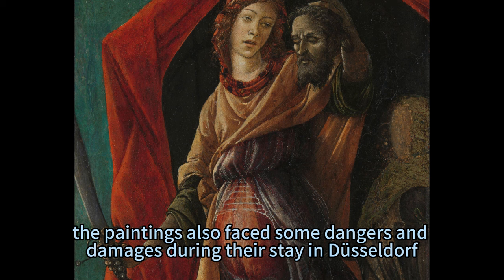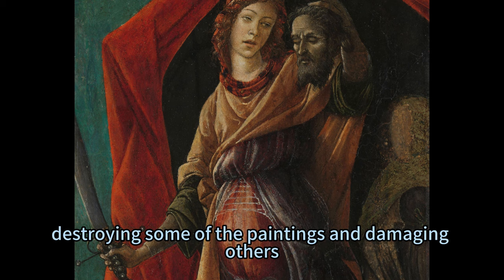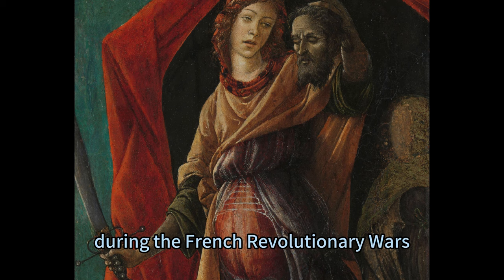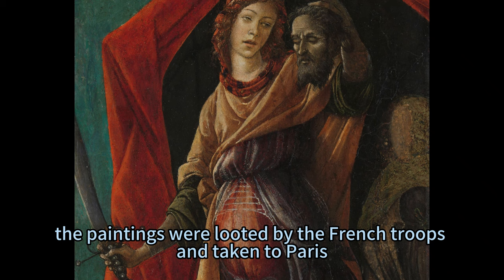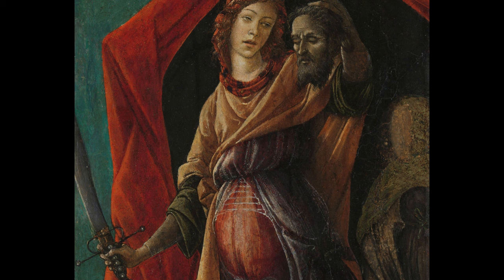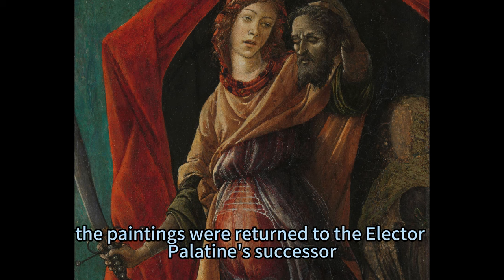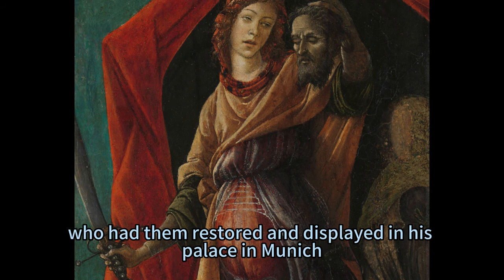However, the paintings also faced dangers and damages during their stay in Düsseldorf. In 1719, a fire broke out in the palace, destroying some paintings and damaging others. In 1794, during the French Revolutionary Wars, the paintings were looted by French troops and taken to Paris, where they were exhibited in the Louvre. In 1815, after the Congress of Vienna, the paintings were returned to the Elector Palatine's successor, the King of Bavaria, who had them restored and displayed in his palace in Munich.